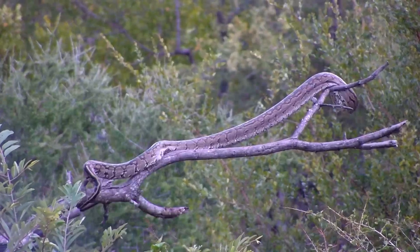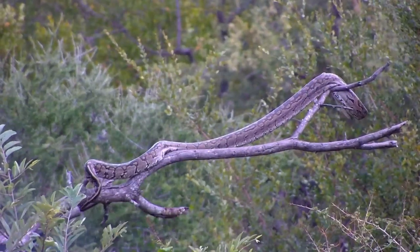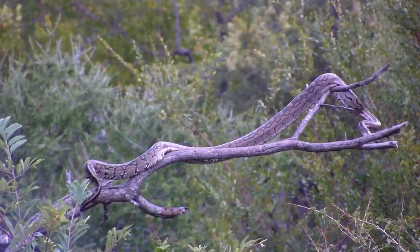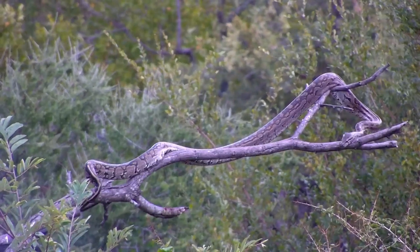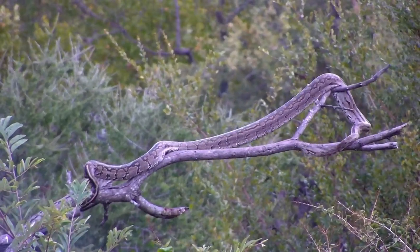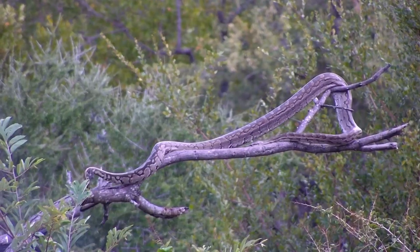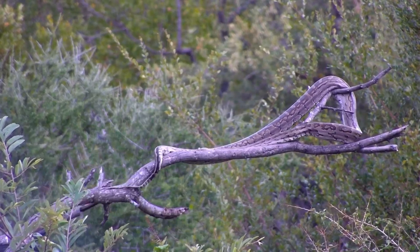Just to give you all an idea of how fast such a large snake can be when it comes to taking down prey — and as I said, certainly one of the finest examples of an ambush predator in the animal kingdom.